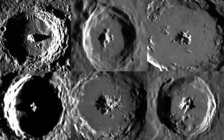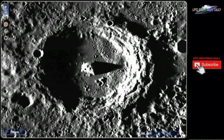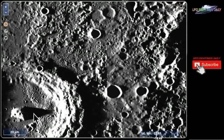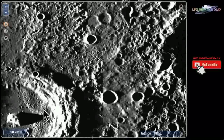Welcome to UFO Sightings Daily — I've got something that's going to blow your mind. This is structure number one: an alien structure at the center of a Mercury crater. Look at the ruler in the lower left-hand corner — it says 20 kilometers. The object is well over half of that; it's probably 15 kilometers across.